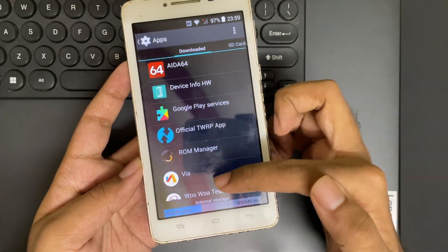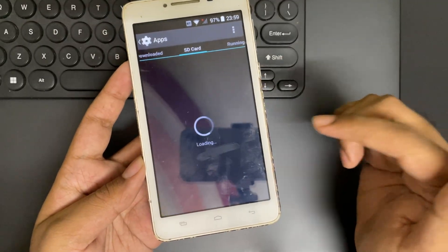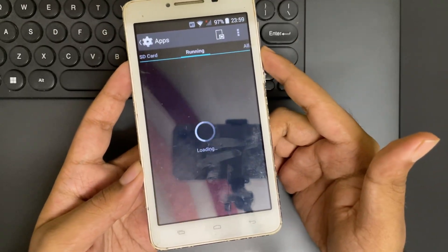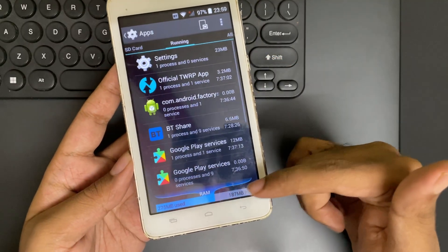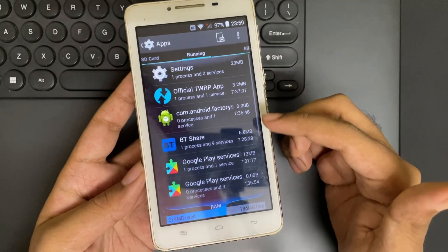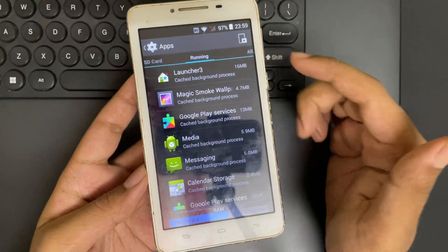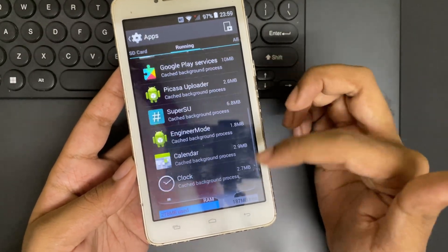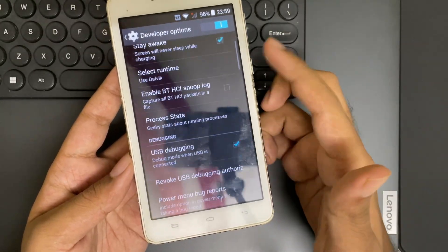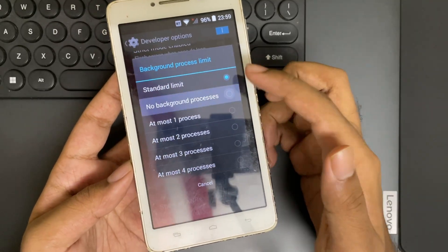Now let's go to apps. Here it shows all the system apps and installed user apps. Let's go to running services. This phone only has 512 MB of RAM — that's even less than 1 GB — and out of that, we have about 187 MB of free memory. So let's go to developer options, and here I'll set the background process limit to no limit.